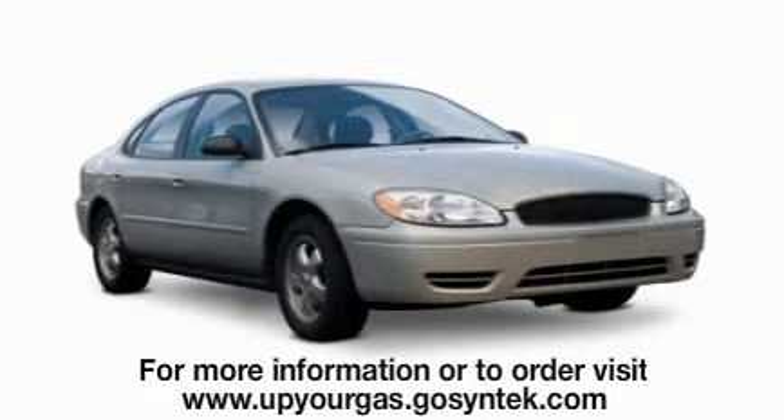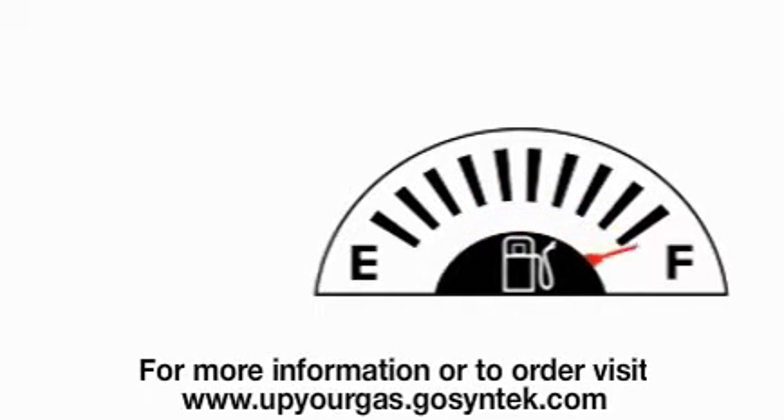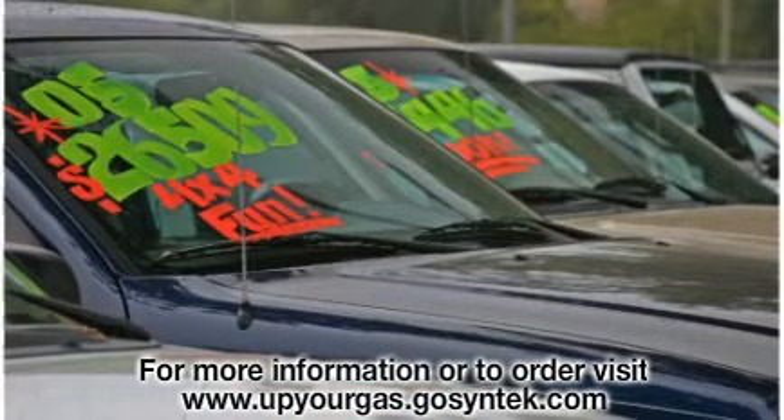If you own a car or a truck and you put gasoline or diesel fuel into that car or truck on a regular basis, well then you're seeing your tank fill up and your wallet empty out. Like many others, you're probably looking for some relief. Let's face it — the luxury of using our cars and trucks isn't cheap.